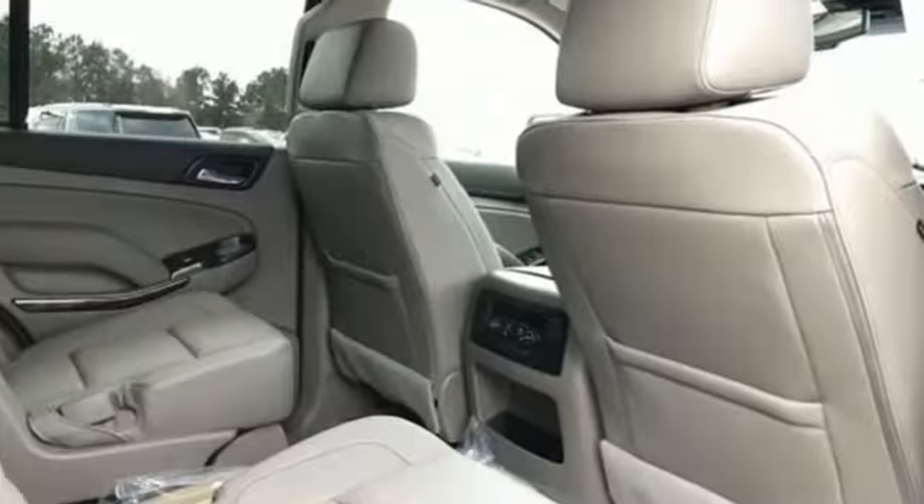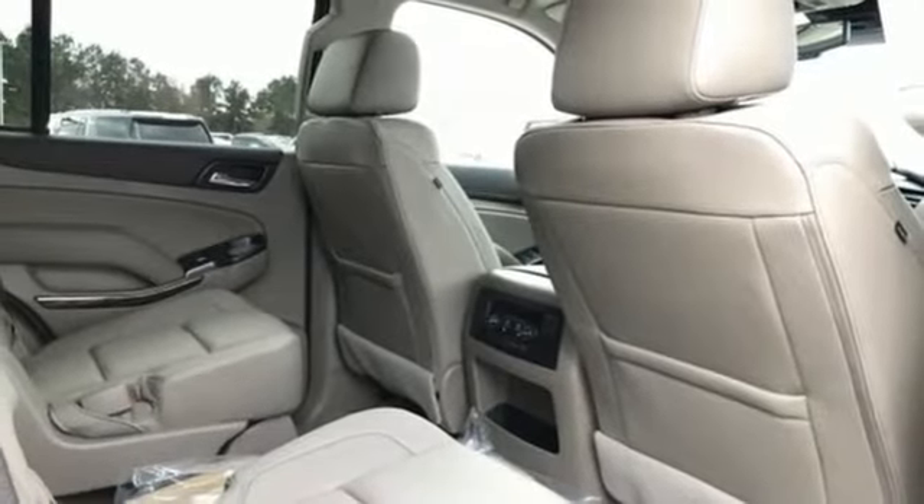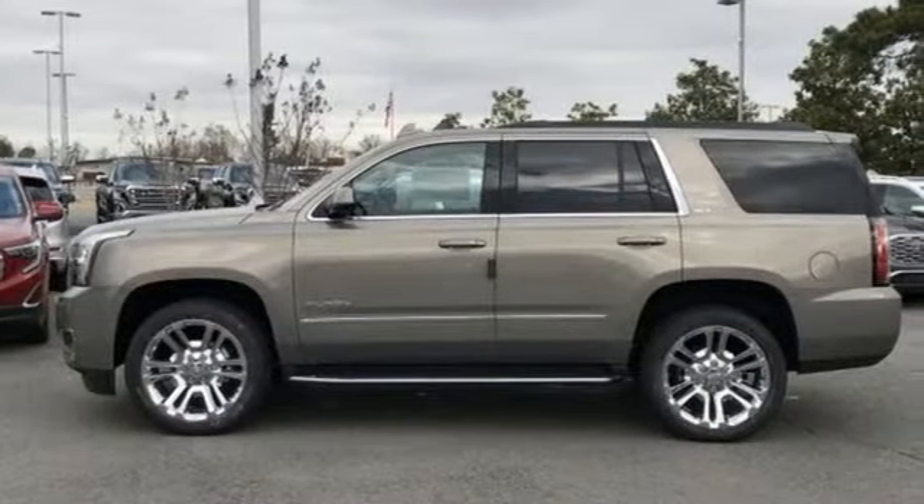Automatic transmission. Hands-free liftgate. Electronic shift on the fly. And power with tilt-down heated mirrors.